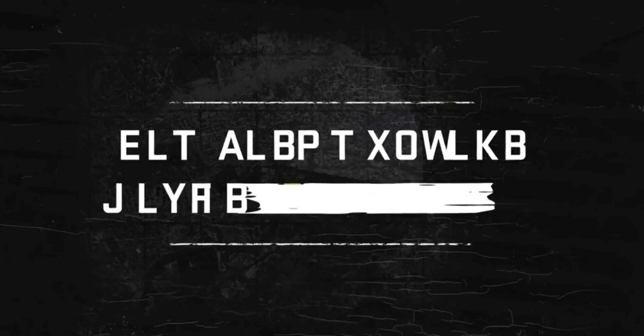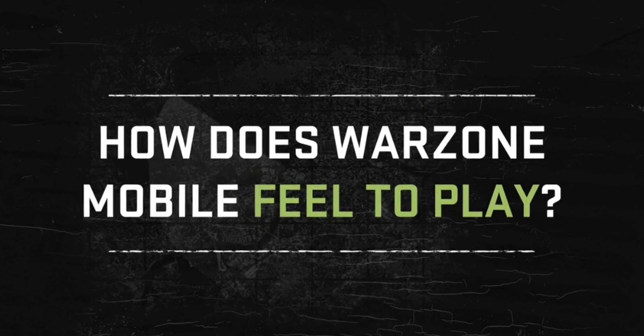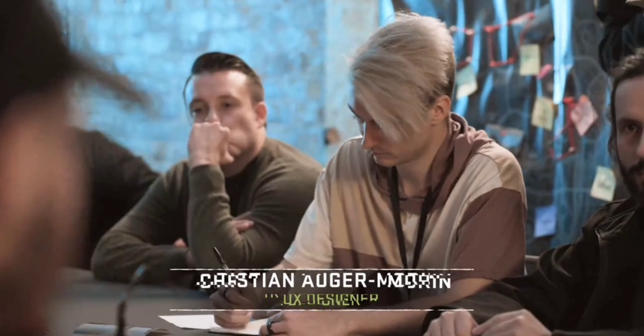Let's take this to the next level. I've been trying to make the experience as comfortable as possible — that's always my goal as a UX designer.